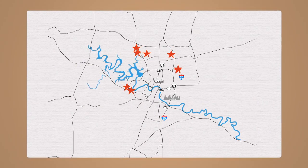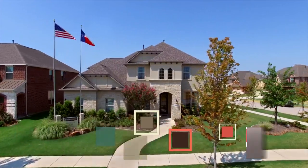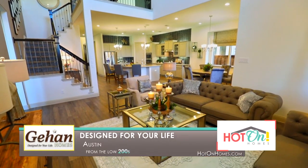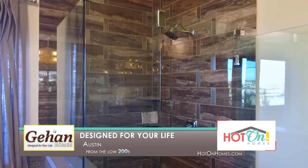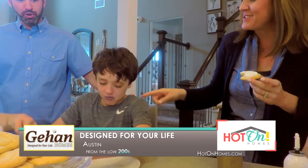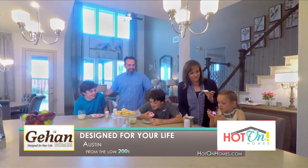From Austin to Leander, and from Georgetown to Buda, they'll build your home from the ground up, or choose a professionally designed, quick-moving home with prices from the $200s to over $1 million. For exceptional design and a superior experience, there's only Guillen Homes — designed for your life.